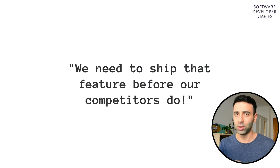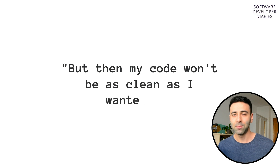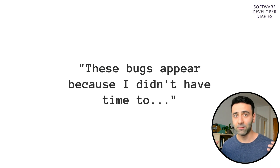This obviously leads to a lower quality of code, because when you're in a rush you can miss something and don't have enough time to fully implement the feature and make sure that the code is clean. As time goes on, these small details accumulate and at the end of the day you have a lot of technical debt living in your repository. But this isn't the only reason for technical debt.